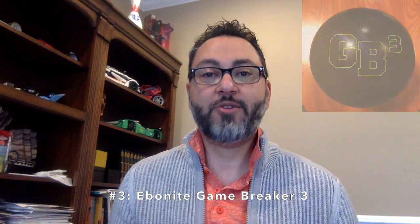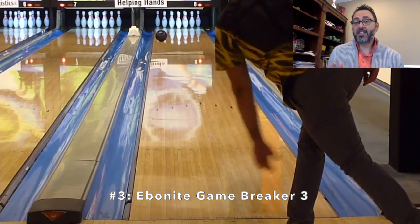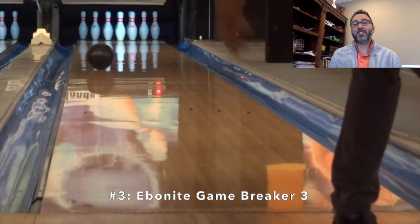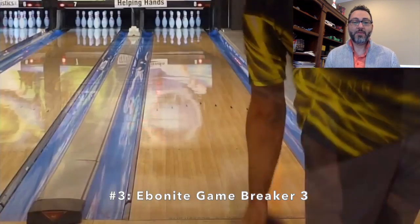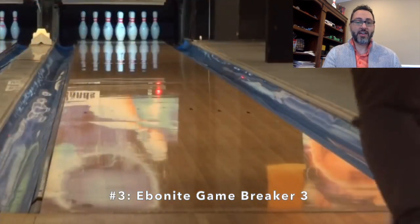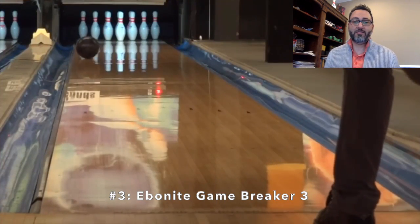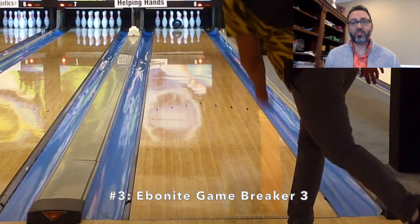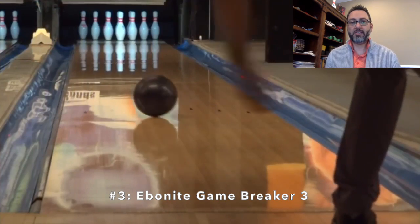We are up to number three. Is it another ball in the EBI family? Well, actually it is — it is the Ebonite Game Breaker 3. I have an affinity for this particular core. My love affair started with the original V2 many years ago. The GB3 adds a strong hybrid cover, which kind of supplements the motion.